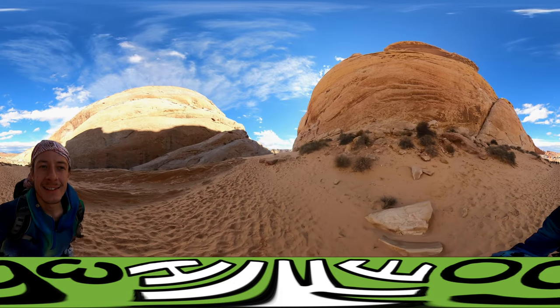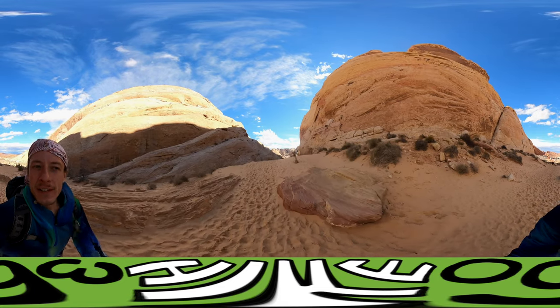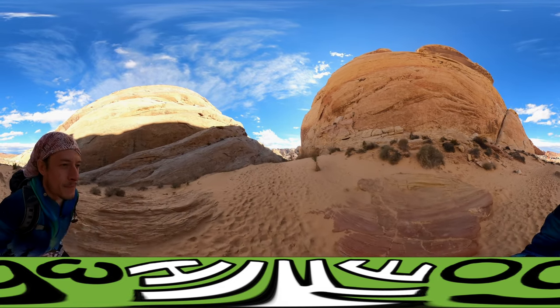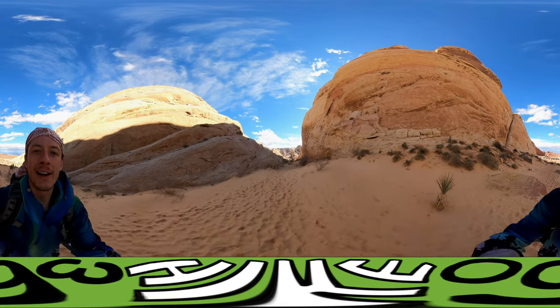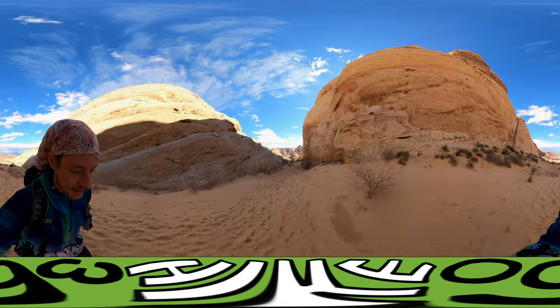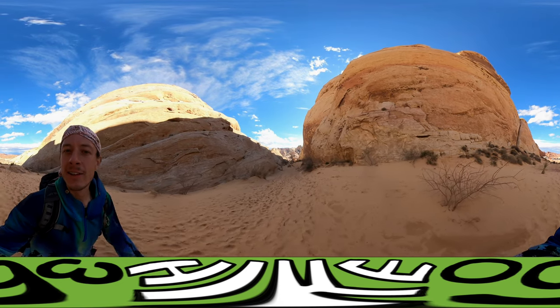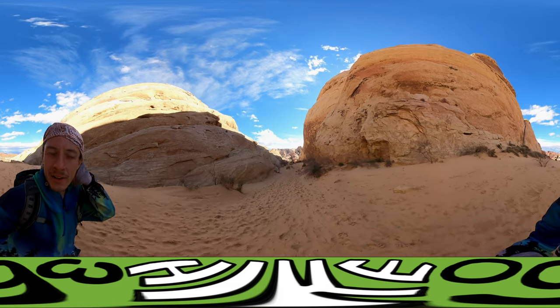There's a slot canyon that I'll be hiking through. I'll give you a video of that. It's sandy. I also, as you can see — or as you saw — a whole bunch of bighorn sheep crossing the street in the last video. Pretty cool.